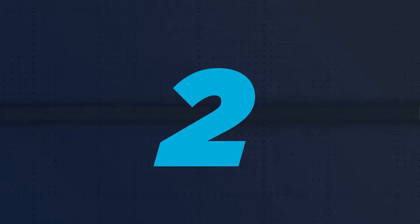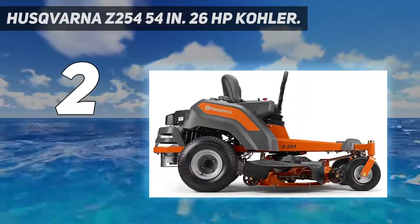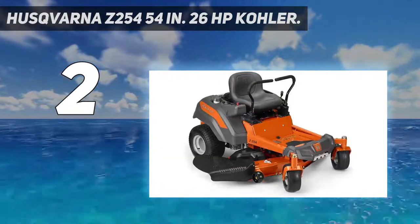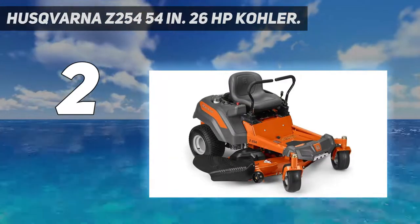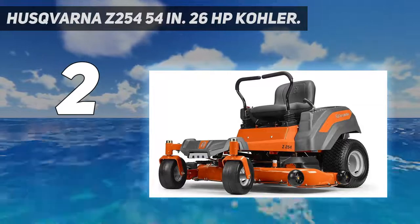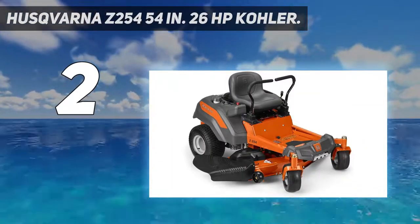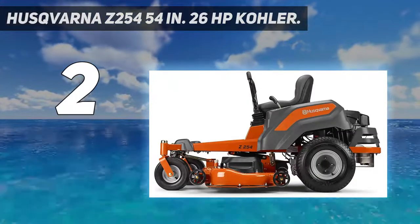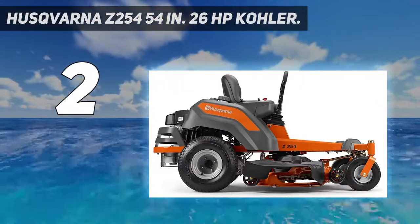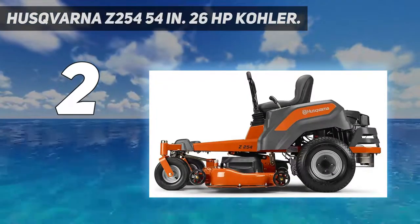Number 2 on my list: the Husqvarna Z254, 54 inches, 26 HP Kohler. As you probably know, ZTR mowers are great when it comes to speed, and this particular one will not let you down as it comes with a maximum speed of 6.5 miles per hour. It will reduce the time you used to spend mowing your lawn with a walk-behind mower by half. A great feature this product has is a brake system that activates when you move the steering levers outward and deactivates when you move them inward, making it really easy to maneuver.